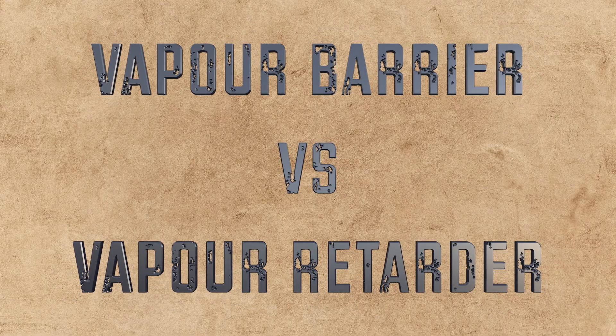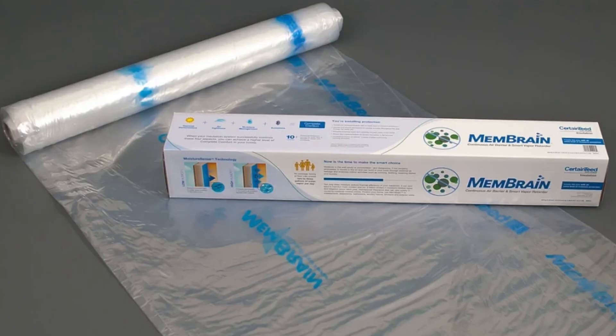So products like smart vapor retarders were developed. A vapor barrier like the 6mm polyethylene commonly used in Canada and some northern US regions has almost zero permeability — it blocks vapor entirely. A smart vapor retarder, like brands such as Membrane or Intello, is made from a polyamide — a material that changes its permeability according to humidity. So when the air is dry it behaves almost like a barrier, but if humidity builds up inside of the wall, the smart vapor retarder becomes more permeable, letting moisture move outwards towards the interior where it can dry.